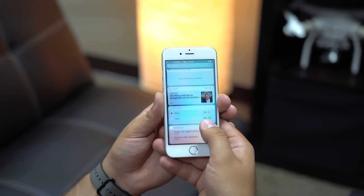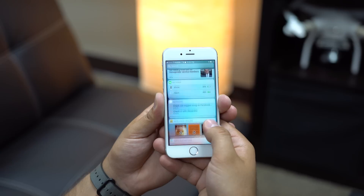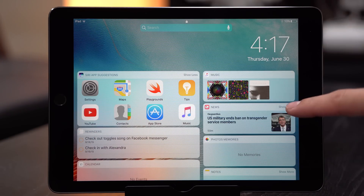On an iPhone, this is a single column of widgets that can be completely customized by the user. iPad users get two columns of configurable widgets.